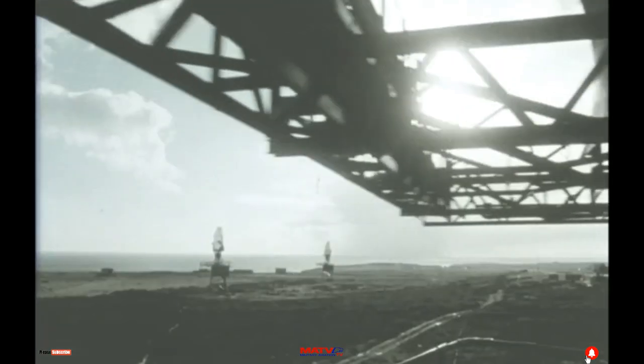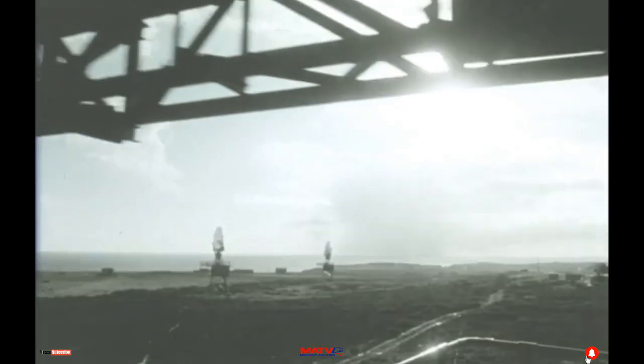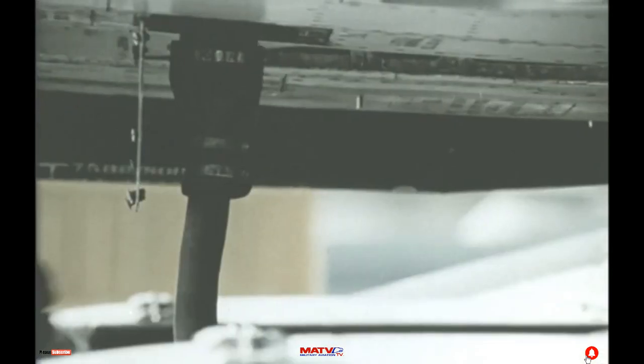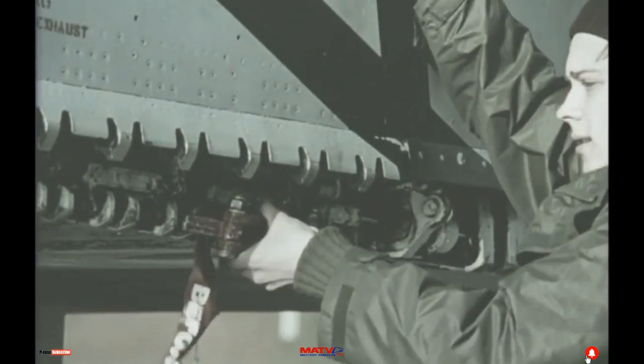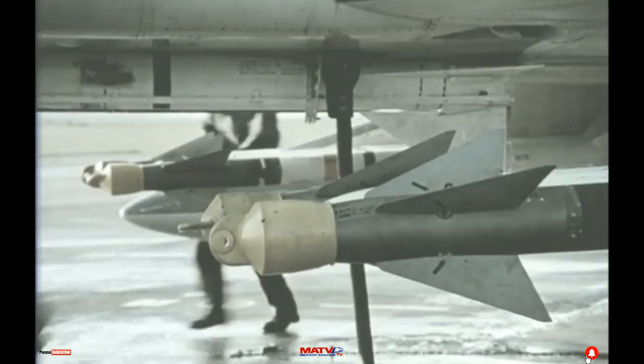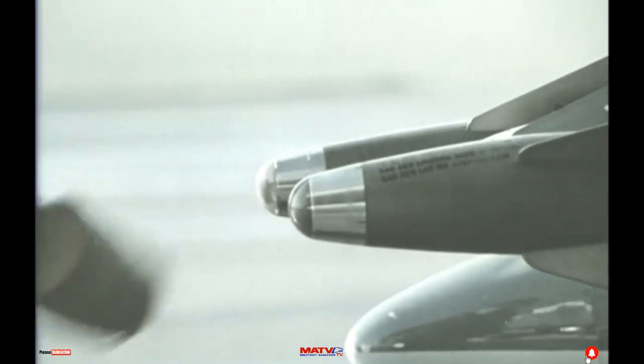On a windy Scottish hilltop stands RAF Buchan, a coastal radar station. And near to Buchan is RAF Leuchars, a fighter base. As the Soviets continue southwards, mission 5-1 — two F-4 Phantoms — is tasked.